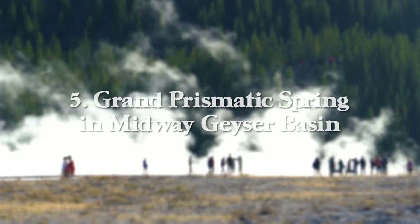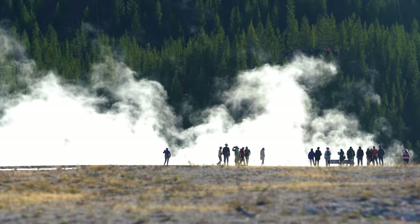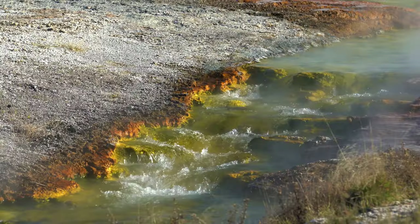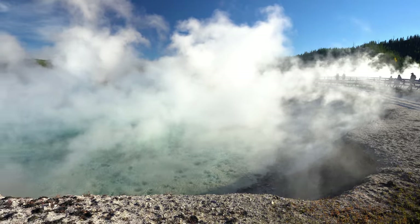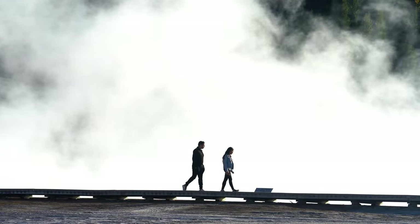At number five, we have Grand Prismatic Spring in Midway Geyser Basin, but you're really coming here for Grand Prismatic — the main event of Yellowstone. The first way to see it is hiking the boardwalk. The trail out to the springs is 0.7 miles with about 50 feet of elevation gain, where you will also get to see Excelsior Geyser, Opal Pool, and Turquoise Pool.